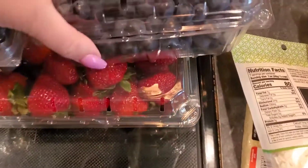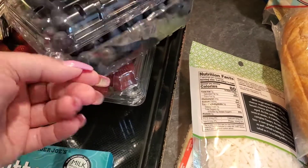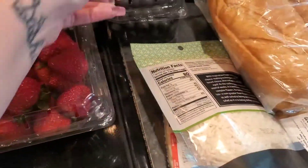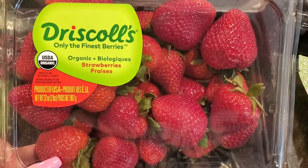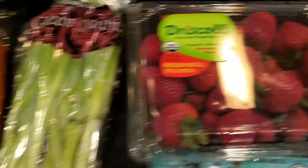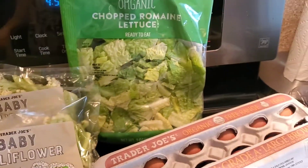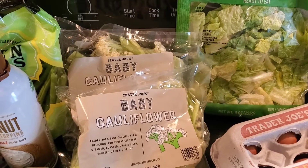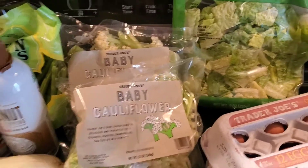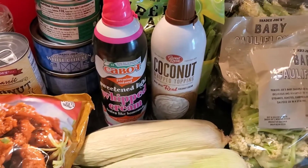Got some butter, some black seedless table grapes — I don't even know how much they were, they were in a separate bin. Got some blueberries, those are my husband's favorite. These strawberries — look how good they look! They're super expensive, nine dollars for two pounds, but they are organic. Got some green onions, two things of free-range eggs at $3.98 each, a thing of chopped lettuce, and finally they have the baby cauliflower back — the best stuff ever, even Whole Foods didn't have it — $2.49 a bag.